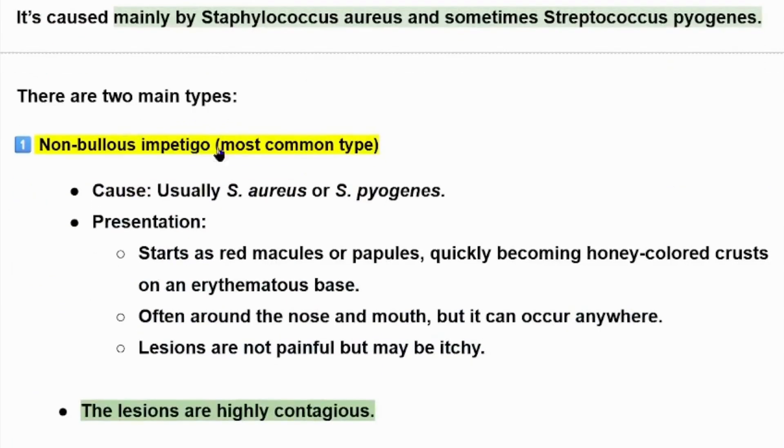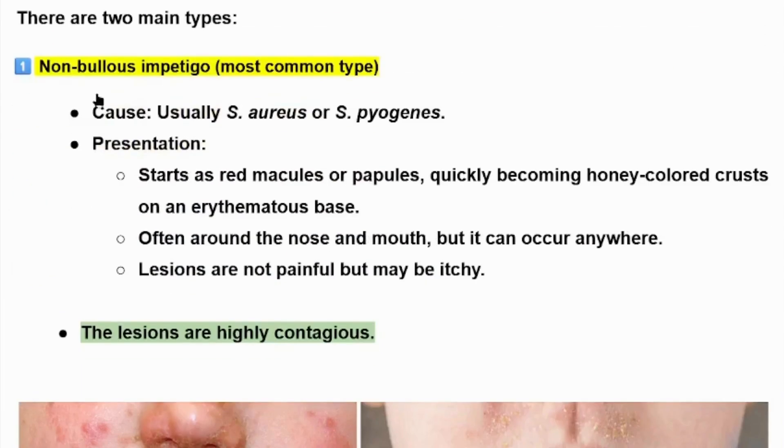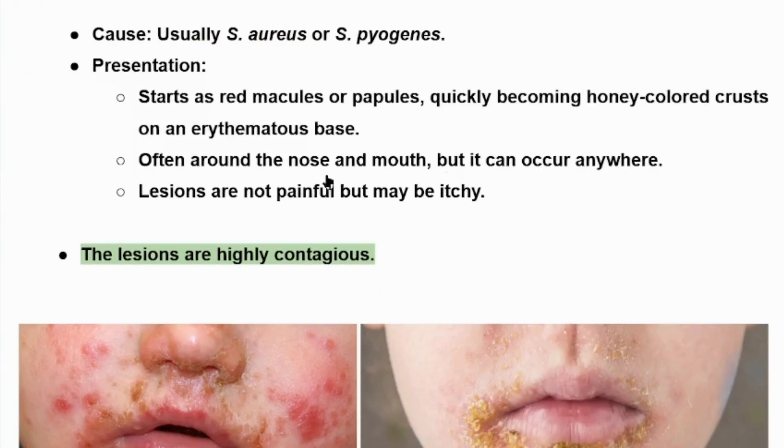There are two main subtypes of impetigo. Non-bullous impetigo, which is the most common type, is usually caused by Staphylococcus aureus or Streptococcus pyogenes. Presentation starts as red macules or papules, quickly becoming a honey-colored crust on an erythematous base, often around the nose and mouth, but it can occur anywhere. Lesions are not painful, but may be itchy.